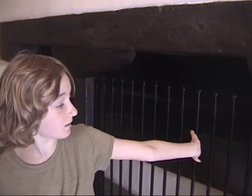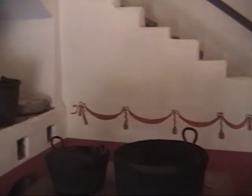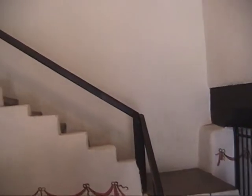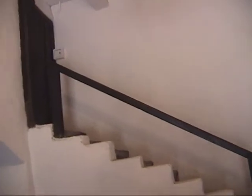This is the kitchen. They stored meats here in that chimney. They cooked on that stove, and that stairway is probably leading to the place where they stored meat, or it led to the bell tower.